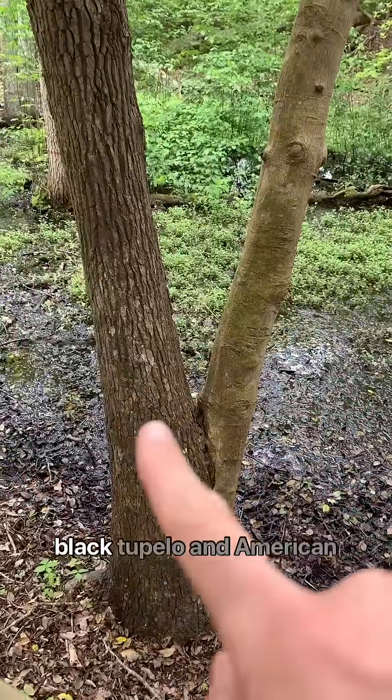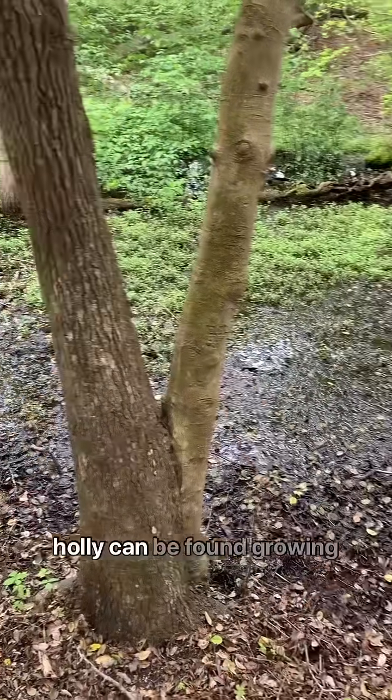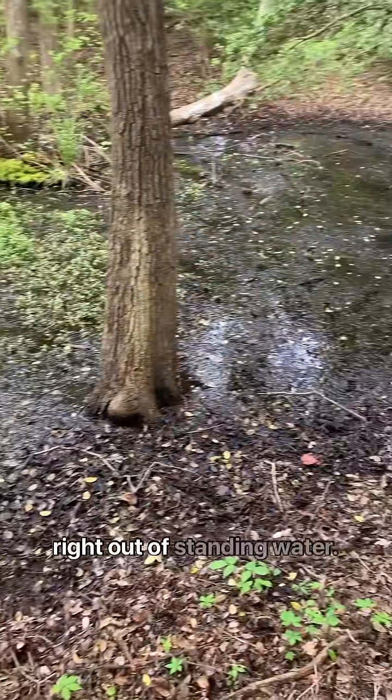Many of the trees here, like Black Tupelo and American Holly, can be found growing right out of standing water.